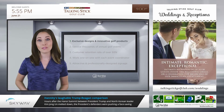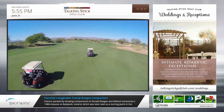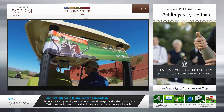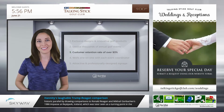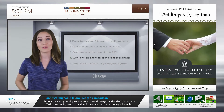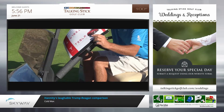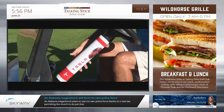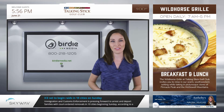One: we offer exclusive designs and innovative golf products you won't find anywhere else. Two: Birdie Media is the industry leader, providing signage and products to thousands of annual golf events. Three: we boast a customer retention rate of over 93 percent. Four: we work one-on-one with each tournament coordinator to understand and fulfill their product needs. Five: Birdie Media simply offers the most attractive and professionally designed tournament products, period. To discover the Birdie difference, call us today at 1-800-218-1205.